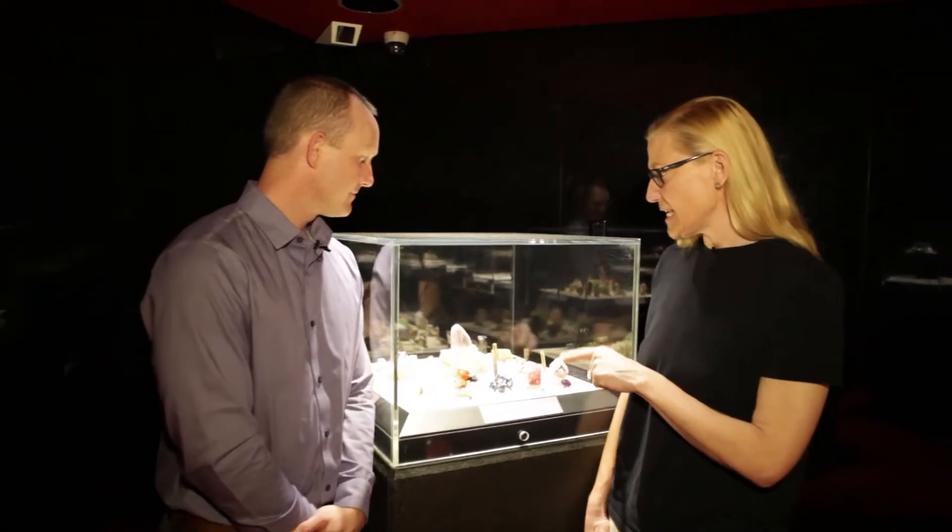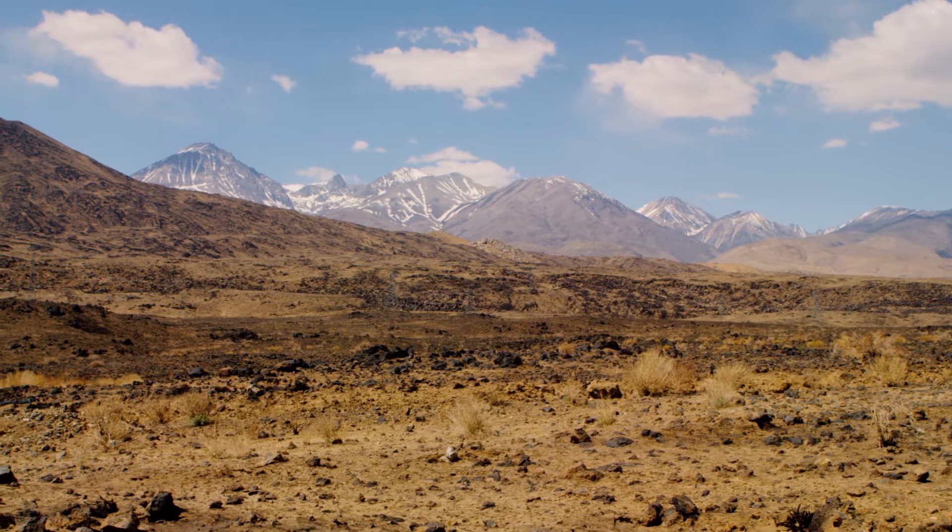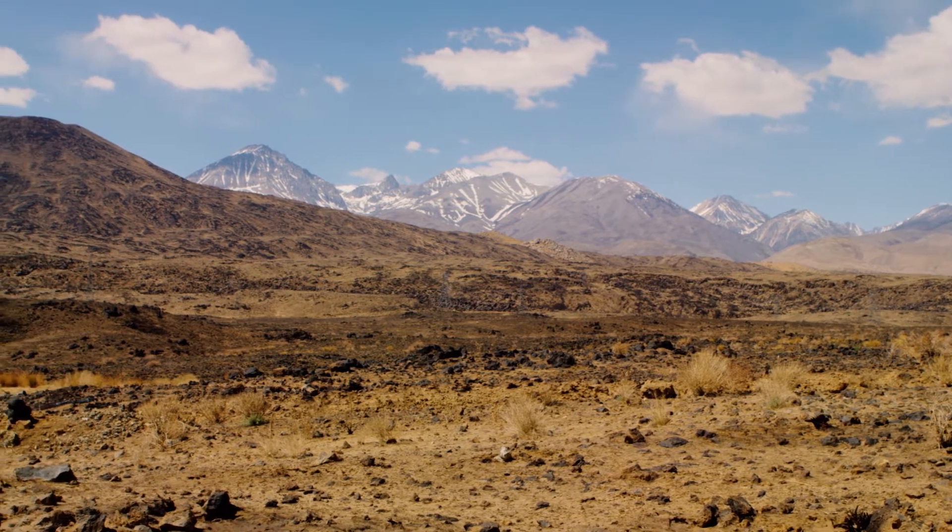The gemstones in this case are all from California. California is a really good place to find gems — we have a lot of geological diversity, so we get lots of unique environments where large gemstones can grow.